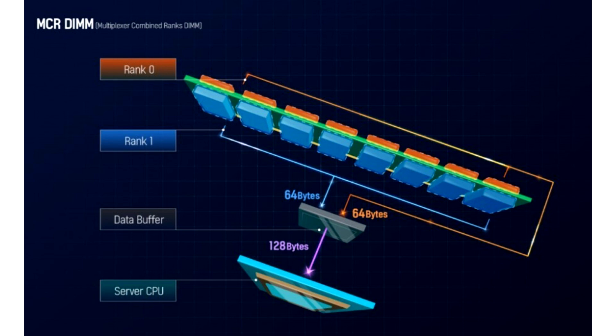Additionally, Intel has a similar solution called Multiplexed Combined Ranks DIMM, which uses a similar approach. However, Intel's technology is expected to arrive as early as 2024-2025, with Granite Rapids likely being a contender for this technology.